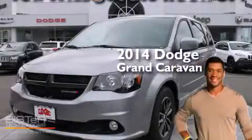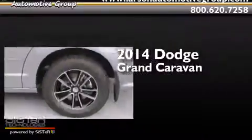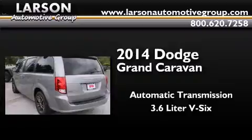This is a brand new 2014 Dodge Grand Caravan. This minivan has an automatic transmission and a 3.6-liter V6.